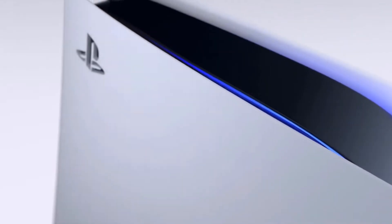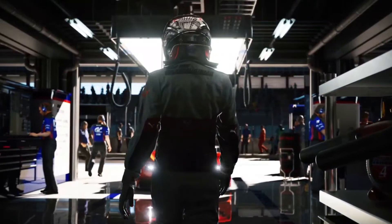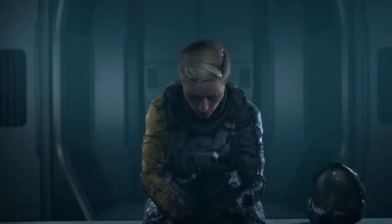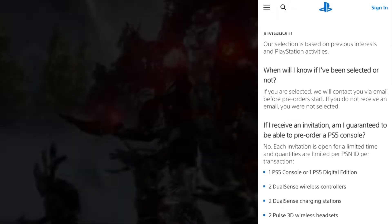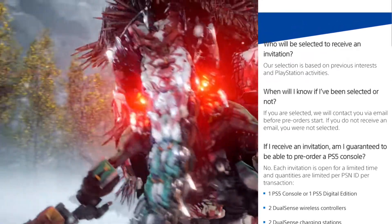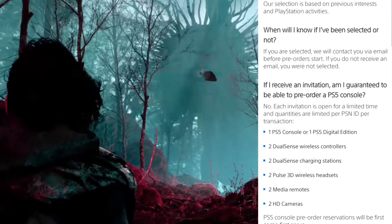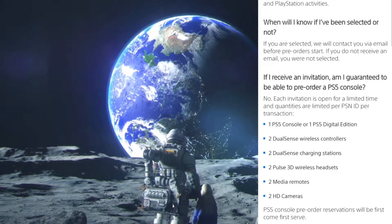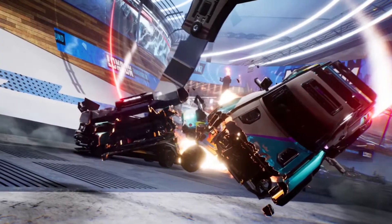If you click to visit the frequently asked questions, Sony has more information regarding what will happen if you're sent an invitation. Sony says who will be selected to receive an invitation — the selection is based on previous interests and PlayStation activities. So this makes it seem like the more you play, the more that you buy, and if you have a PlayStation Now membership, the more that you do on PlayStation will play a role in whether they send you an invitation.